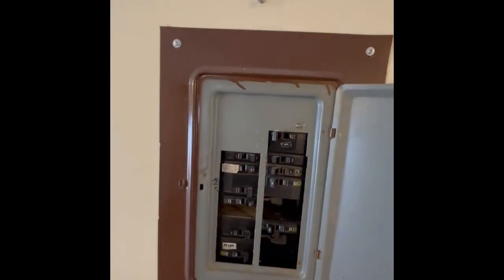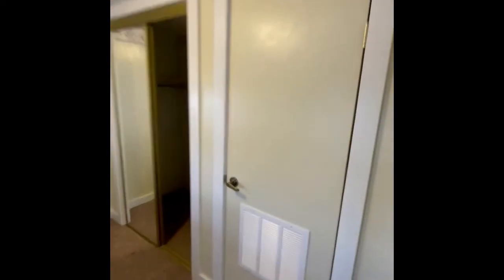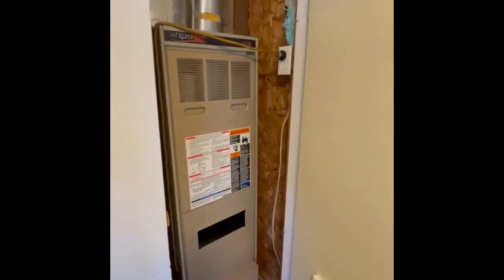Circuit breaker electrical system. Big deep closet. Forced air gas furnace.